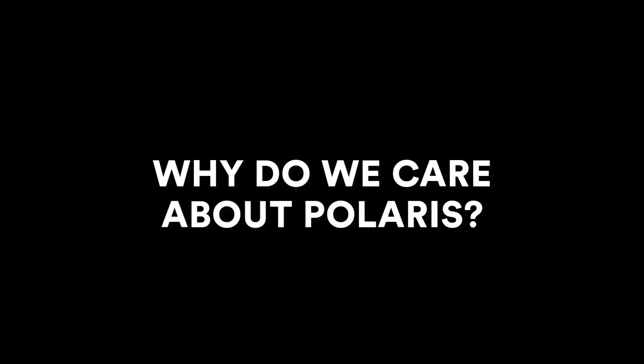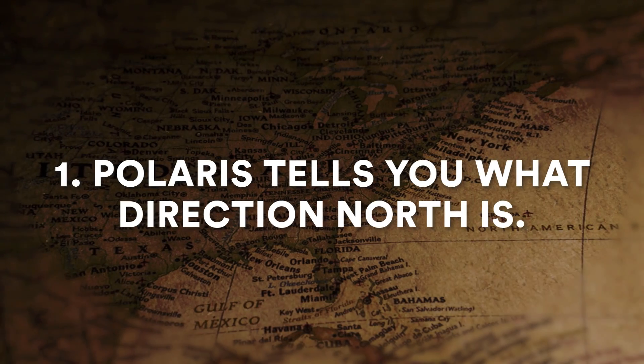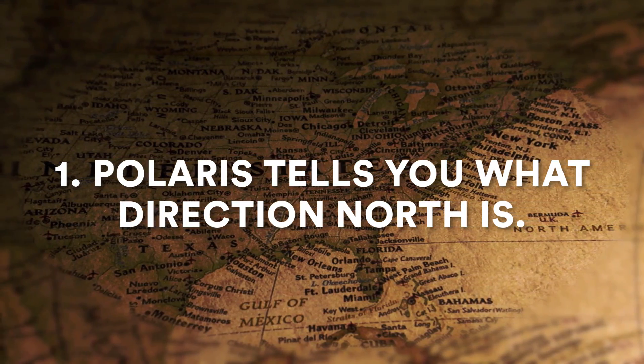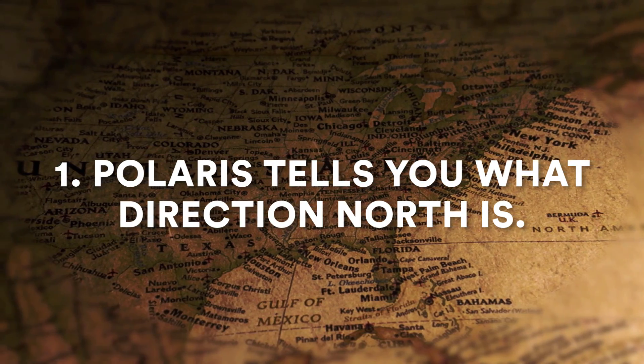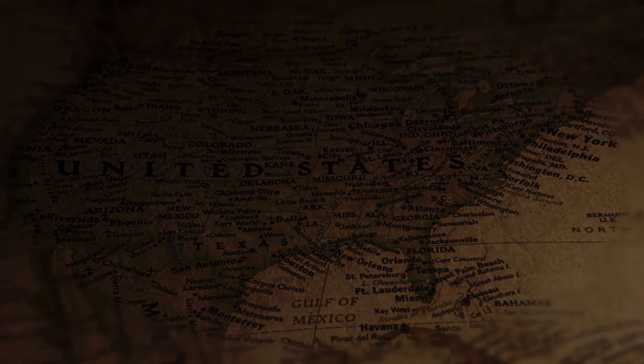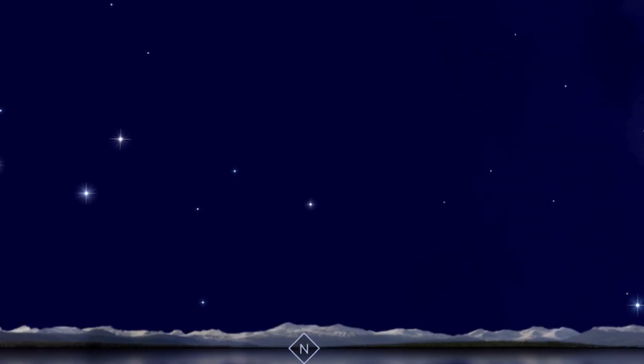So why do we care about Polaris? Now that we've found it, what can we do with it? Well, Polaris can tell you two very interesting things. First, it tells you what direction north is from where you're standing. And this is obviously helpful for navigation, for finding your way around. The use of Polaris to find one's way has been documented as far back as the 5th century AD. Simply stated, if you are facing towards Polaris, you are facing north.